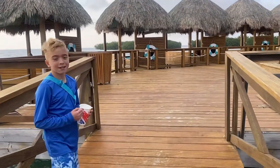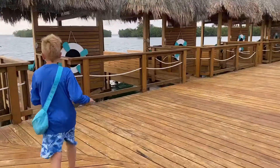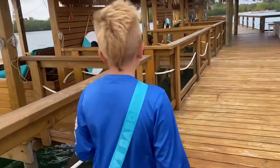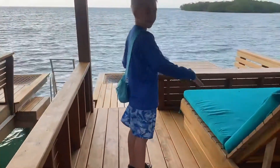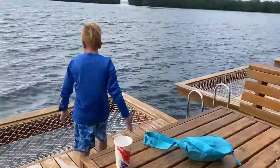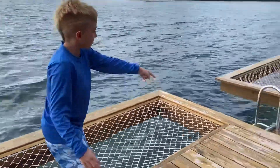Let's check out these cabanas. So we have some showers right here. And I think each cabana is different. We have some plants, and then we have like a little bed. And then here we have a little table. It's actually kind of cool, and if you want to get into the water we have ladders — you can go up and down.